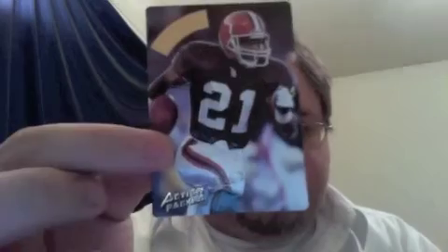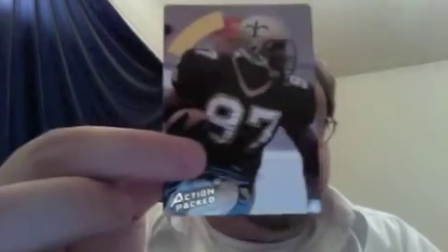Only two packs left. Garrison Hearst, Jim Kelly — haven't seen yet here at all — and another John Elway, that's like three. And my final pack — Troy Aikman's on the front. Got some guys I haven't seen before here: Roosevelt Potts, Drew Bledsoe, Eric Metcalf, Ronaldo Turnbull — remember that name? — Marcus Allen, and last but not least, another Reggie Brooks. Kind of an etched foil action on that one.